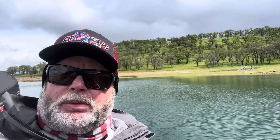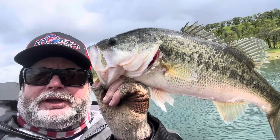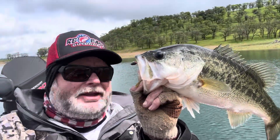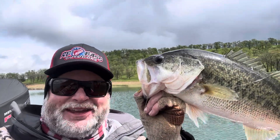I decided to change to a little Reaction Innovations 4.95 Flirt in green pumpkin melon, and she liked it. That's a solid little fish right there — good size. She peeled some drag. We got bit.